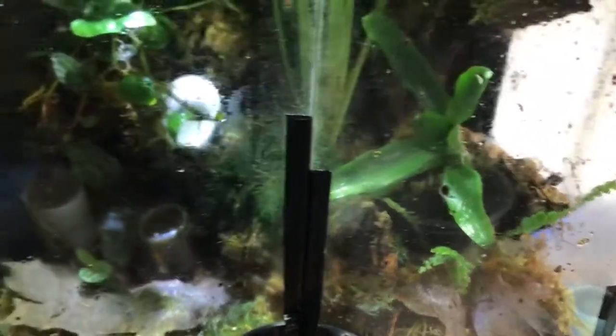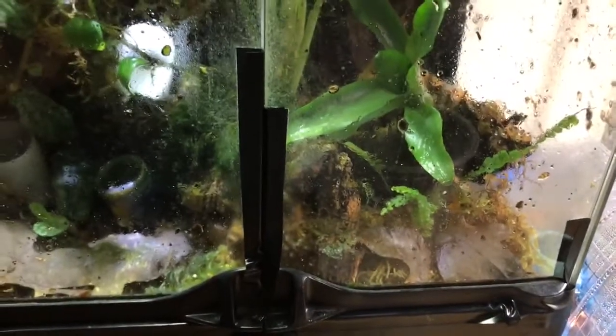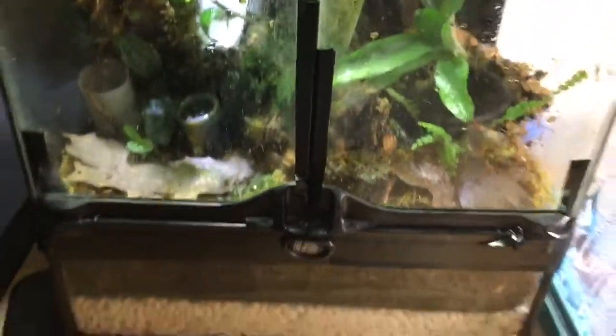Up here in the bromeliad is typically where they lay their eggs. I don't know if you'll be able to pick any up on camera due to the glare. The tadpoles they like to deposit in the little glass jar here and in the film canister up here. I check them pretty regularly — any tadpoles I find I'll pull out into another jar and go from there. Thank you for watching, please hit that like and subscribe button. I'll do my best to get some more interesting videos up soon. Thanks for watching.